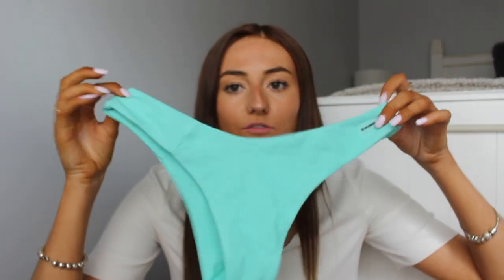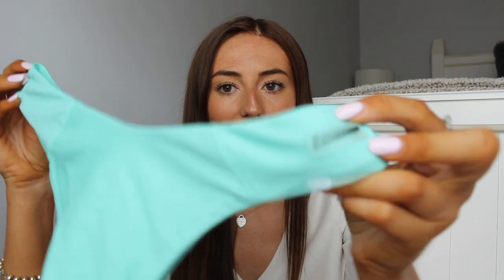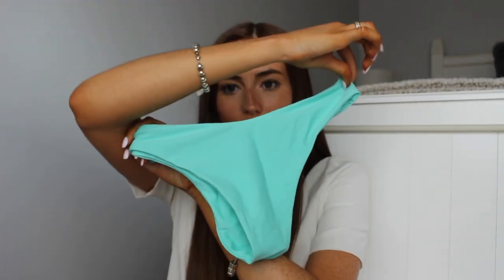To go along with that top, I got these matching bottoms. All of these bottoms are a little bit on the cheeky side, just putting that out there. They're a really cute mint color, and it just says 'Black Bow' on the back. I'll have all of these linked down below if you want to check them out — this is the prettiest color with a tan.